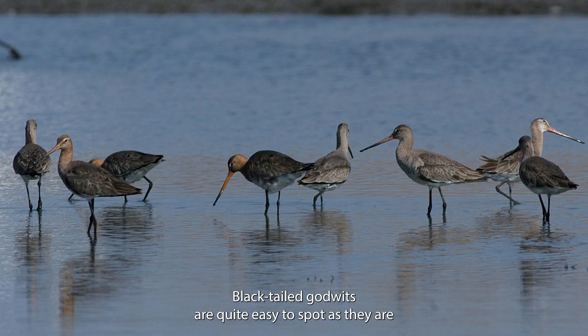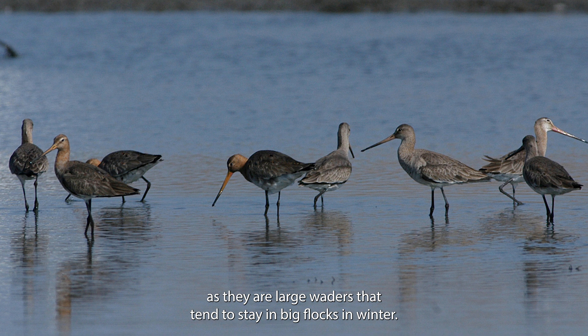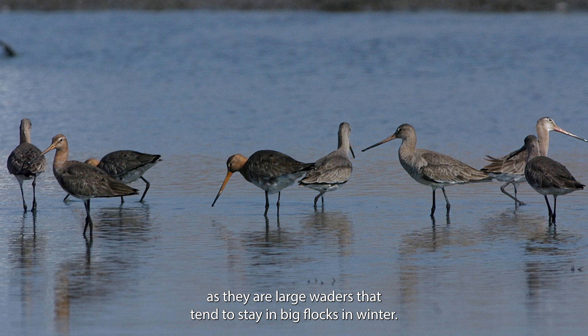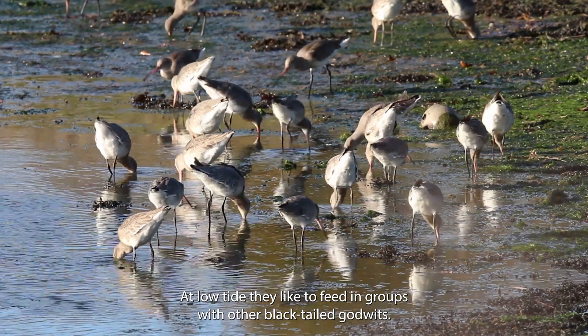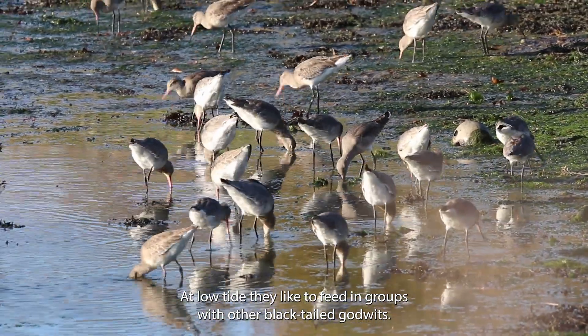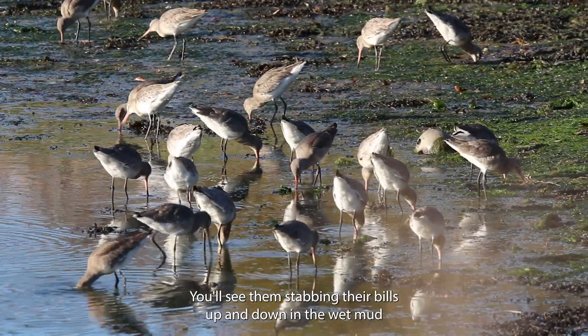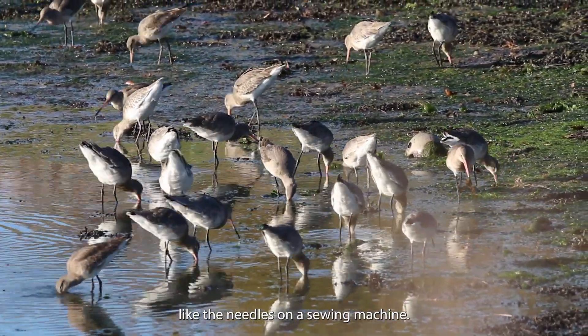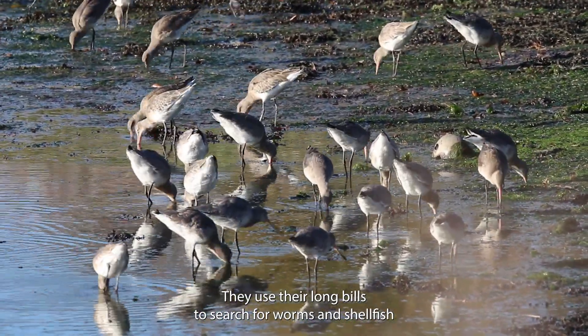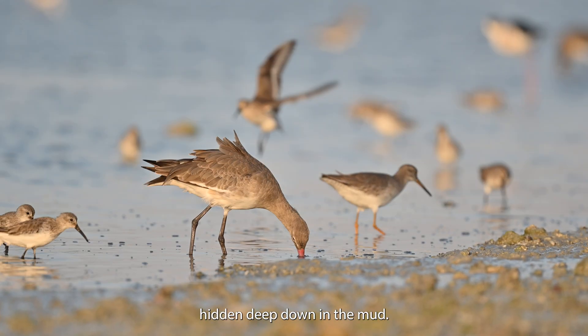Black-tailed godwits are quite easy to spot as they are large waders that tend to stay in big flocks in winter. At low tide they like to feed in groups with other black-tailed godwits. You'll see them stabbing their bills up and down in the wet mud like the needles on a sewing machine. They use their long bills to search for worms and shellfish hidden deep down in the mud.